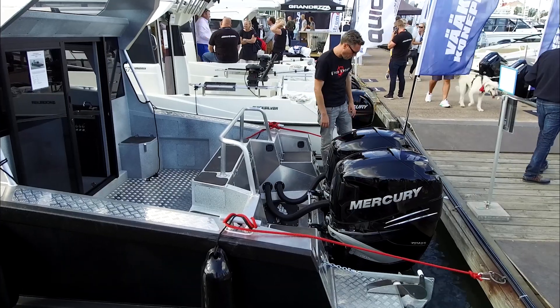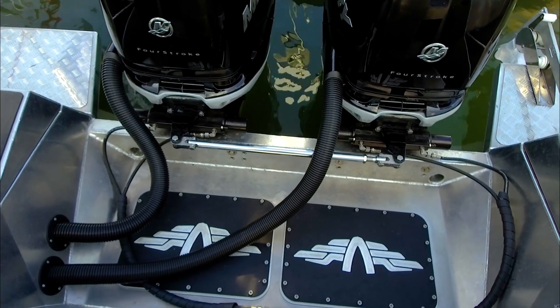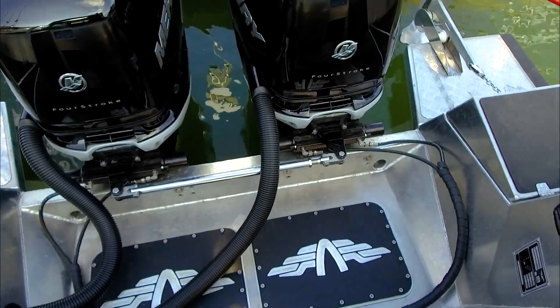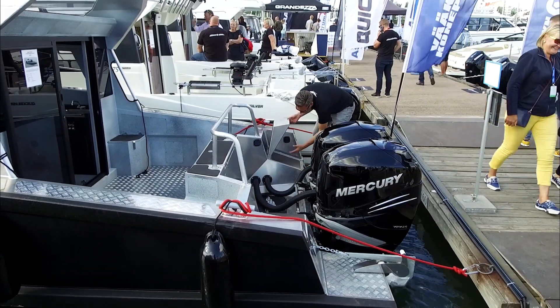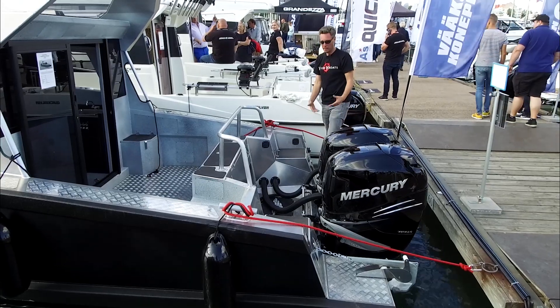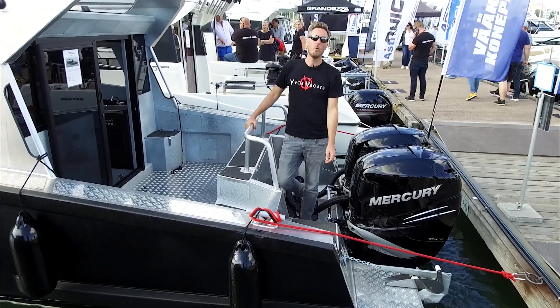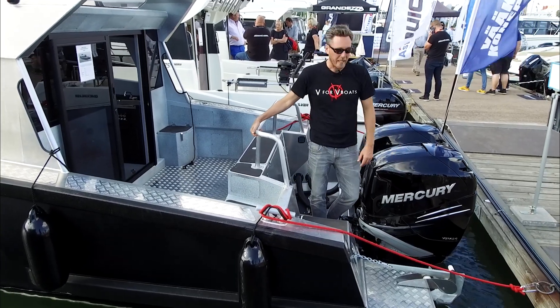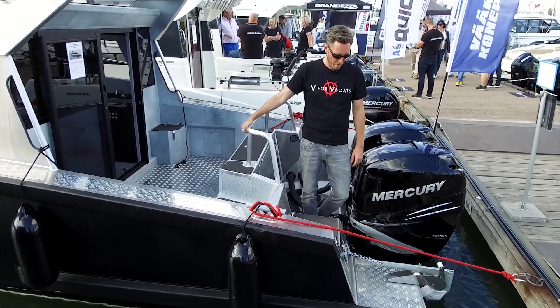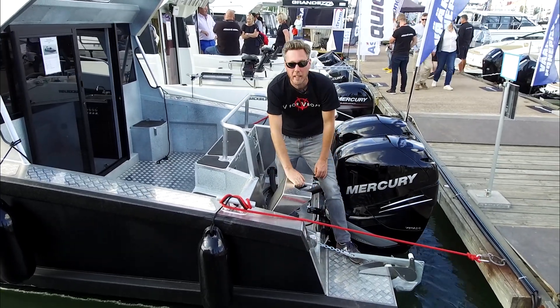The swim platforms on this boat are big enough to stand on and big enough to get out of the water when swimming. We also have a compartment here which is big enough to hold your additional daily needs. This one is really durable and sturdy, and we have an electrical anchor winch in the back with easy access for maintaining the anchor.